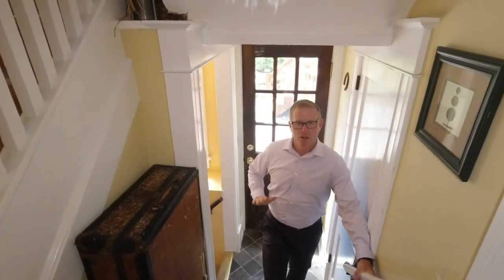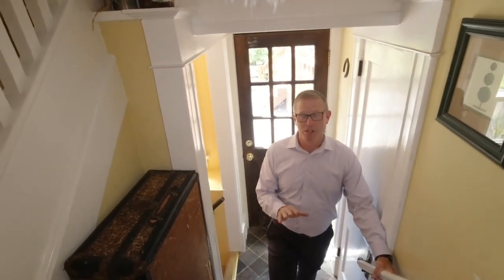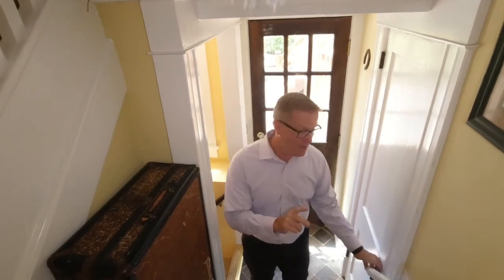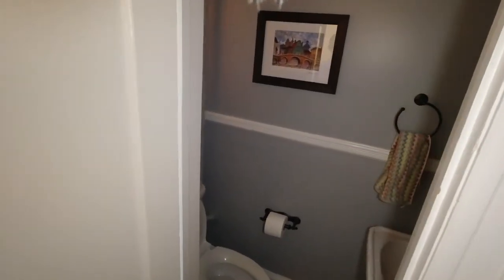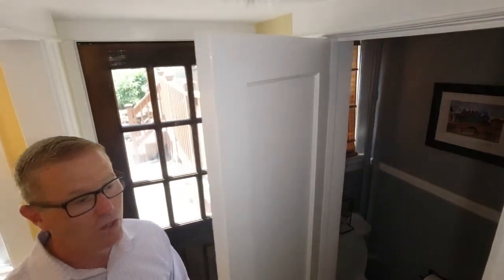If you step down half a level here, you're on your way to the basement. In older traditional houses in Buden, many times the basement is a crazy, creepy place — not this one, not at all. But let me show you one additional feature here: you have a half bath, so when you're entertaining guests, you can use this fully updated half bath and they don't have to go upstairs or downstairs. Really great stuff.